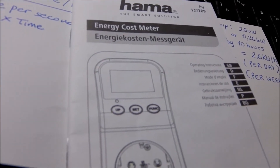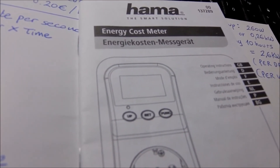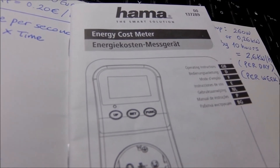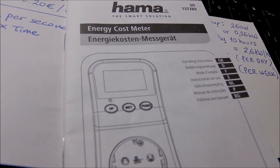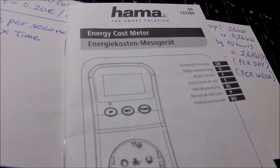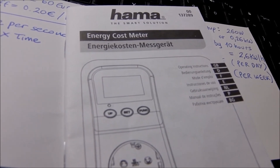You better get one of these energy cost meters — I would definitely suggest it — and start saving money, because that's the purpose. So I can call it a wrap. Thank you again for watching, I'll be catching you soon with another video. Bye for now.